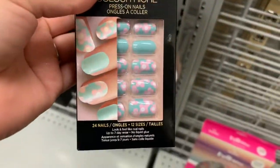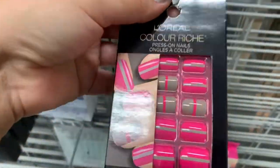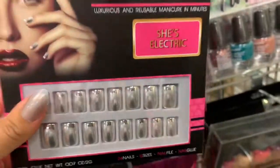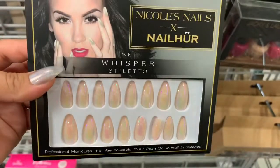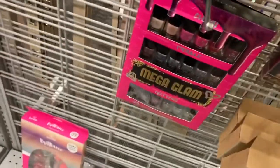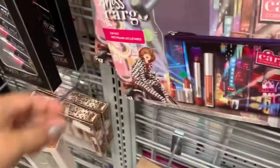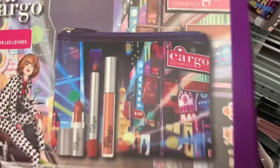Okay guys, so we are now at Burlington. The first thing I spotted are these Press-On Nails by L'Oreal. If you guys know me, you know I've been obsessed with press-on nails lately. These are going for $3.99. They have these little floral ones and some other ones — these hot pink ones are super cute as well. Then I found some from a different brand for $4.99, and these cute stiletto ones also at $4.99. I also found these other cute ones. Then I found this Cargo Lip Kit — it comes with a bag, a lip gloss, a lip crayon, and a lipstick — and this set is going for $7.99.